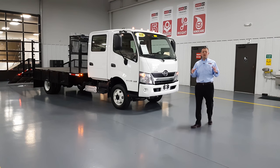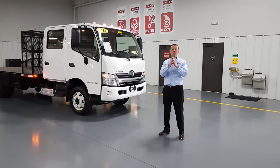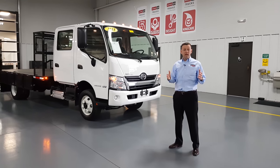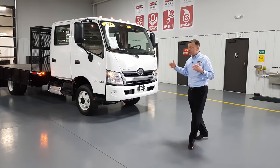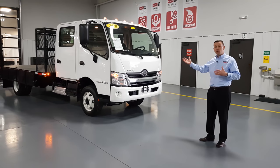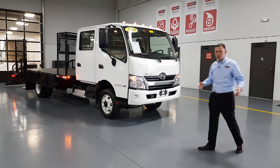Hello, I'm Brian O'Neill with IP Truck, DFW's Certified Ultimate Hino Dealer and your source for landscape trucks. Today we're going to do another walk-around and I'm very excited to introduce you to this Hino 155 double cab with a 14-foot open body landscape bed on it. Let's take a closer look.